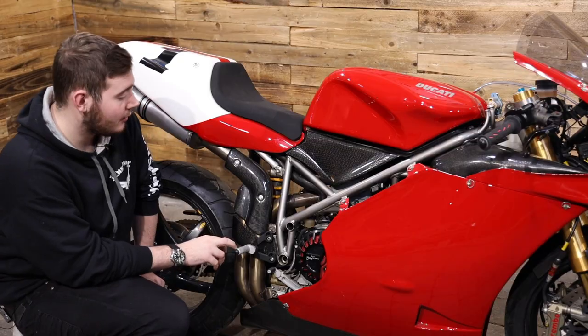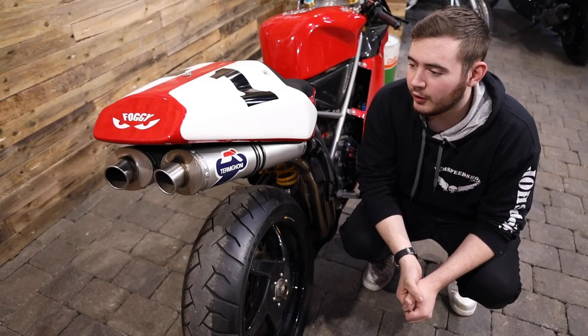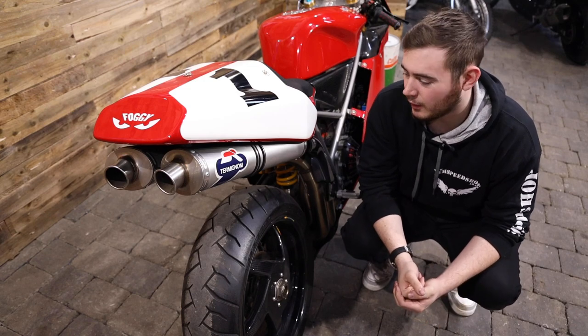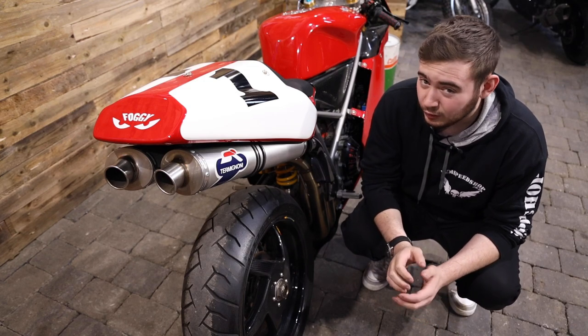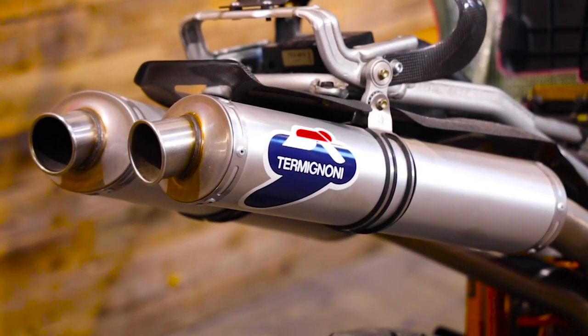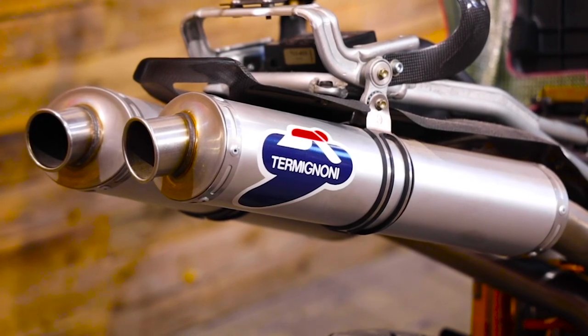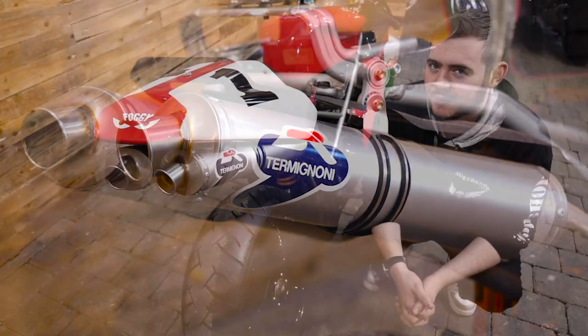It has a 52mm Termignoni exhaust system. It does sound awesome - really unleashes that sound. Termignoni is obviously the exhaust that the Ducati tends to go for, and it really just does look awesome on the back end of this bike.